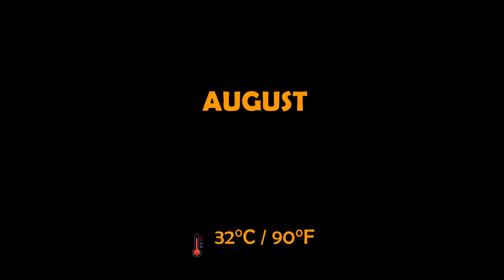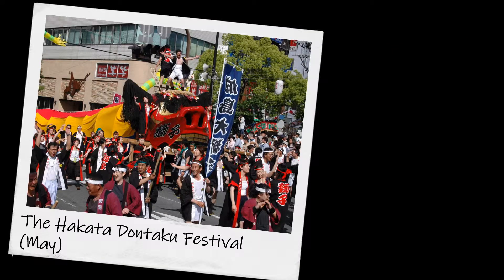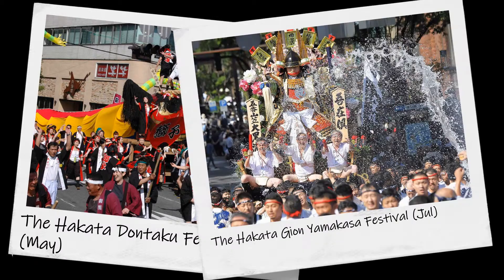The most popular travel time in Fukuoka is August. The temperature ranges from 24 to 32 degrees Celsius. Yearly events: the Hakata Dontaku festival is in May, and the Hakata Gion Yamakasa festival is in July.